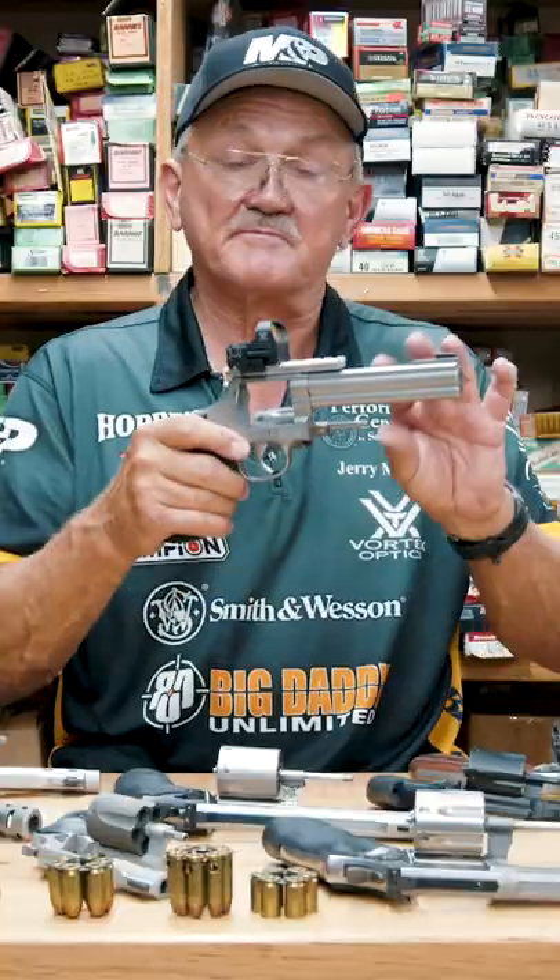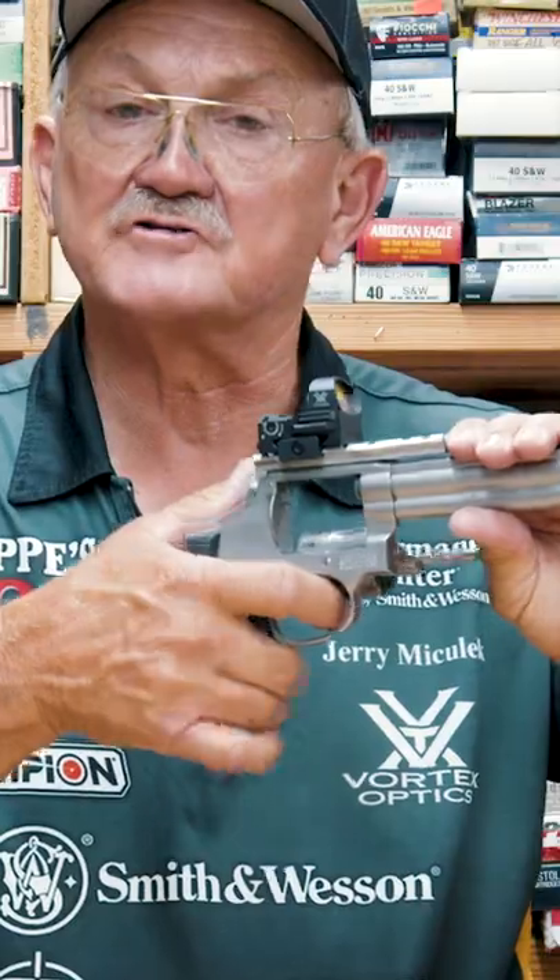If you're going to learn how to shoot, you're going to have to shoot a lot. And rimfire is inexpensive. It's a big gun. It's easy to control. It's full-size, so you can learn grip technique, trigger control, sight alignment, and have a lot of fun.